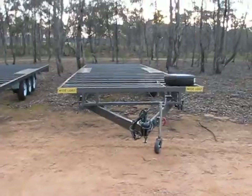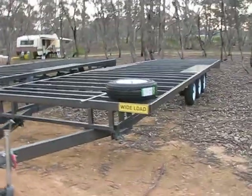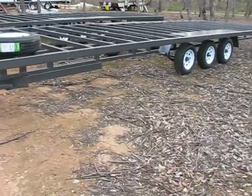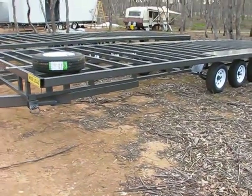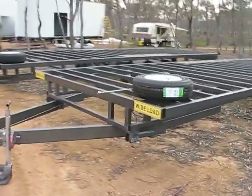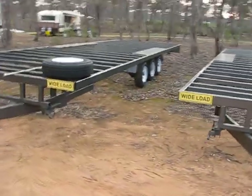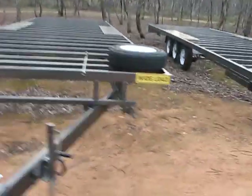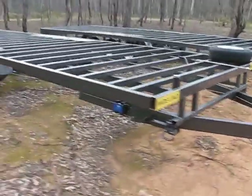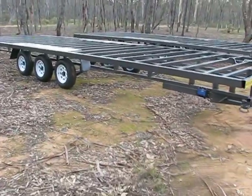I want to talk about just trailers. Our trailers - we do not gal dip, we only paint them. I get a lot of so-called trailer experts that come and tell us the trailer's got to be this, the trailer's got to be that. At the end of the day, a trailer is just a trailer. Trailers weren't reinvented for the tiny house community. They need to be built solid, built legal, able to take the load, and cost effective. So we don't gal dip.